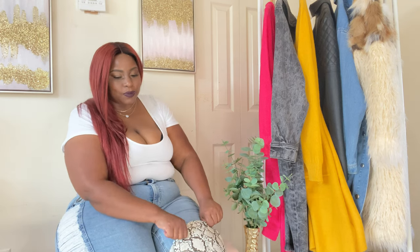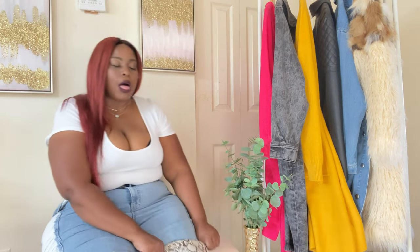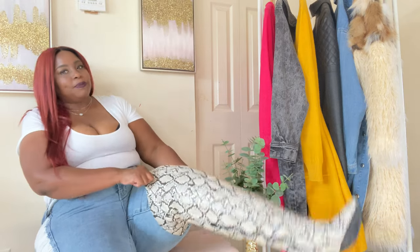Hey, my gorgeous girls! I'm back with another haul. As you can see in the title, it's your girl's favorite store, Fashion to Figure. I figured I'd do a fall jacket haul slash one pair of thigh high boots. Your girl got on the snakeskin thigh highs — comment down below if you want me to do a full thigh high boot haul. I only got this one pair, which I thought was extremely cute.